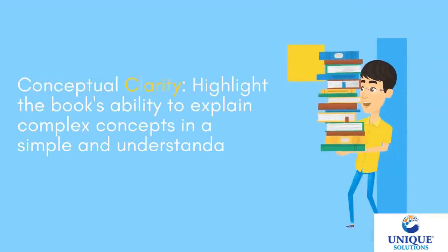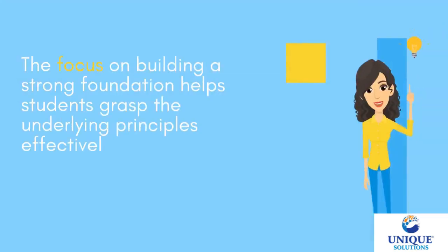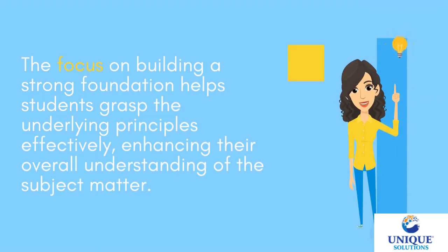Conceptual clarity — the book's ability to explain complex concepts in a simple and understandable manner is highlighted. The focus on building a strong foundation helps students grasp the underlying principles effectively, enhancing their overall understanding of the subject matter.